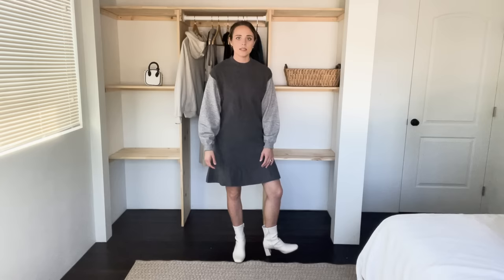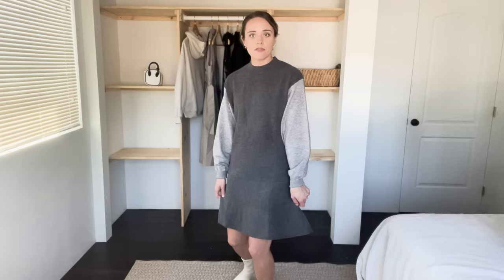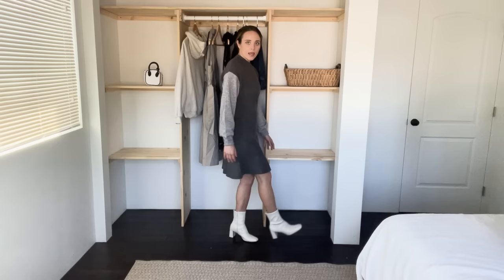Next we have the rib crew neck contrast color patchwork knit sweater, and this one is in the color gray, size small. I've paired it with some cute white boots, and you can even wear it with sneakers if you're going out real casual. This is a great sweater dress — it is super comfortable, it has a flattering fit. I love this flare at the bottom which makes it more flowy, and it's warm and cozy for this time of year. The sleeves have contrasting colors which is super fun.